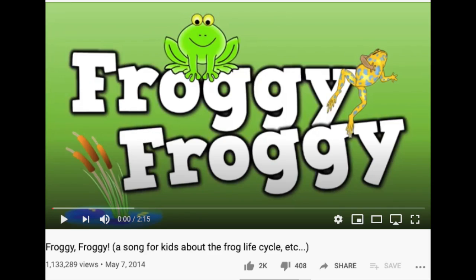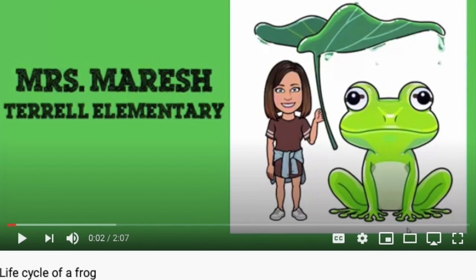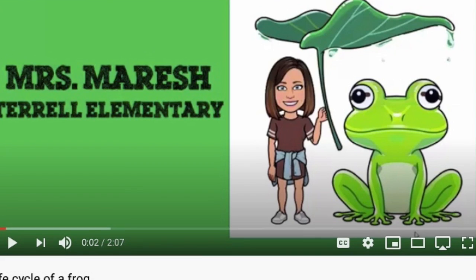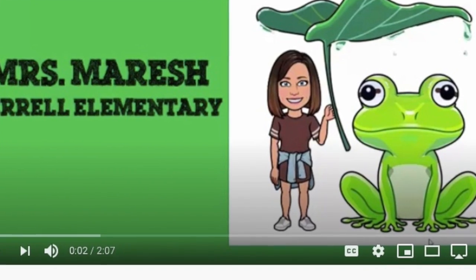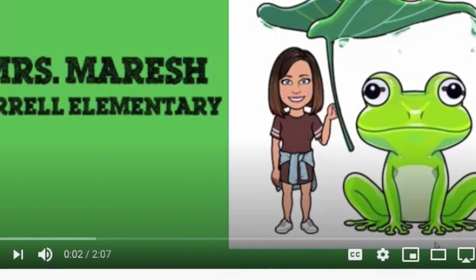I've attached here our froggy dance and song, which we loved, and it explains the stages in a more fun way. I've also attached another lesson from a teacher I found, which explains the same thing in a different way that the children might like.